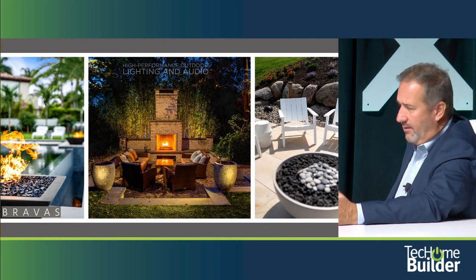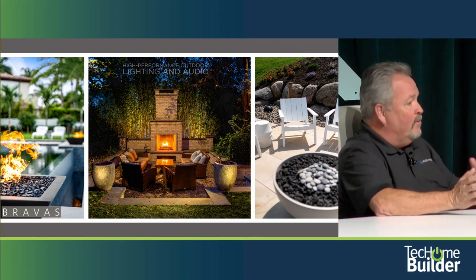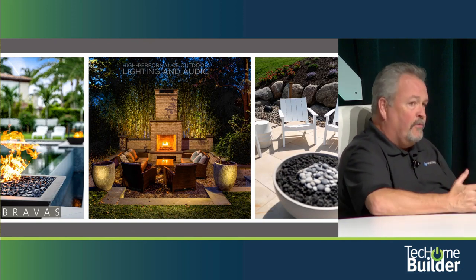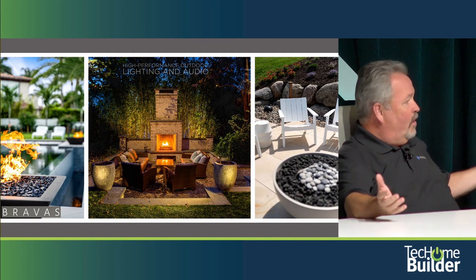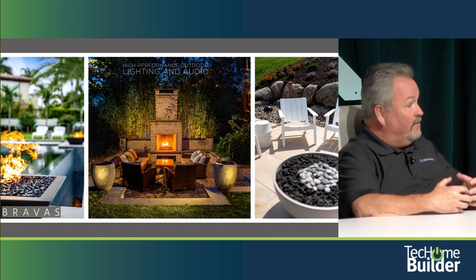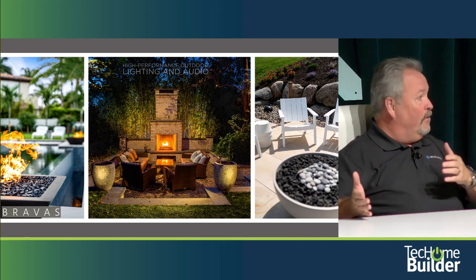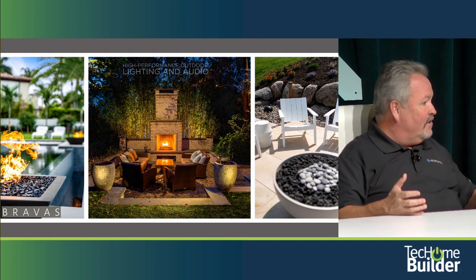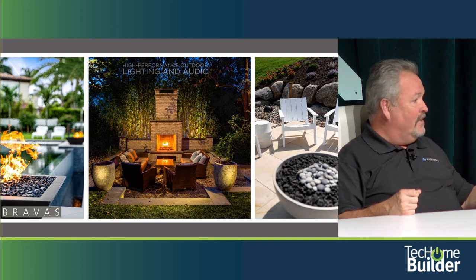Outdoor lighting has a dramatic emotional impact. It's funny because they were talking about the fact that walking through model homes, people don't ever experience the lighting because they're doing it in the middle of the day. But now with self-guided tours happening in the evening, people are actually able to experience the ambiance created by lighting.